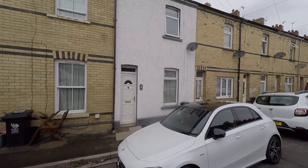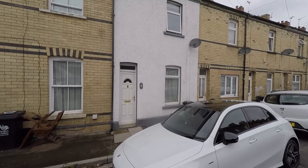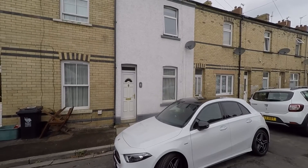Welcome to this video tour of this deceptively spacious and immaculately well presented two double bedroom mid terrace property, situated within an extremely convenient city centre location here within Newport.